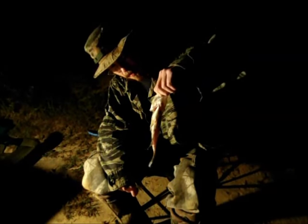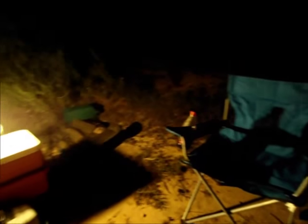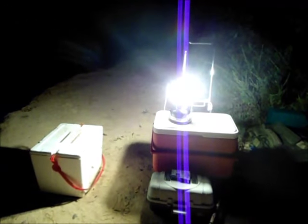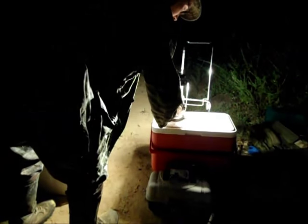Check that out — a nice crappie! He's just barely 10 inches, but hey, he's a keeper. Let's get him in the cooler.